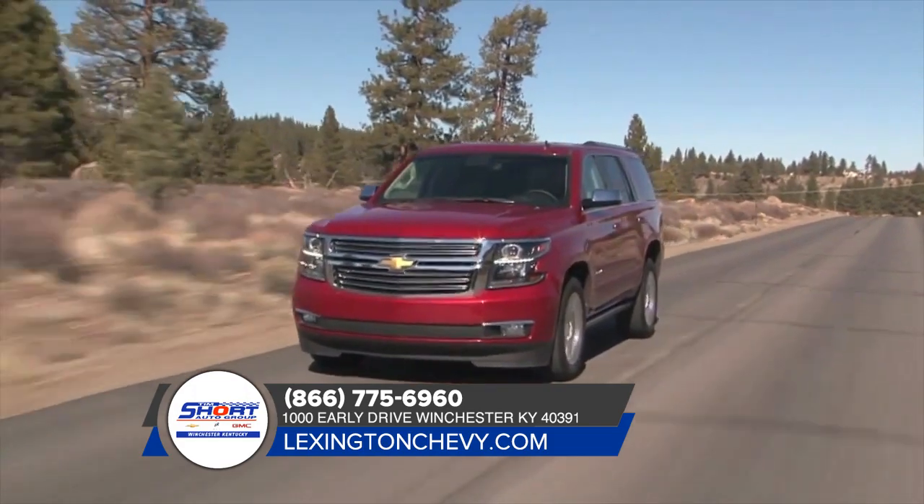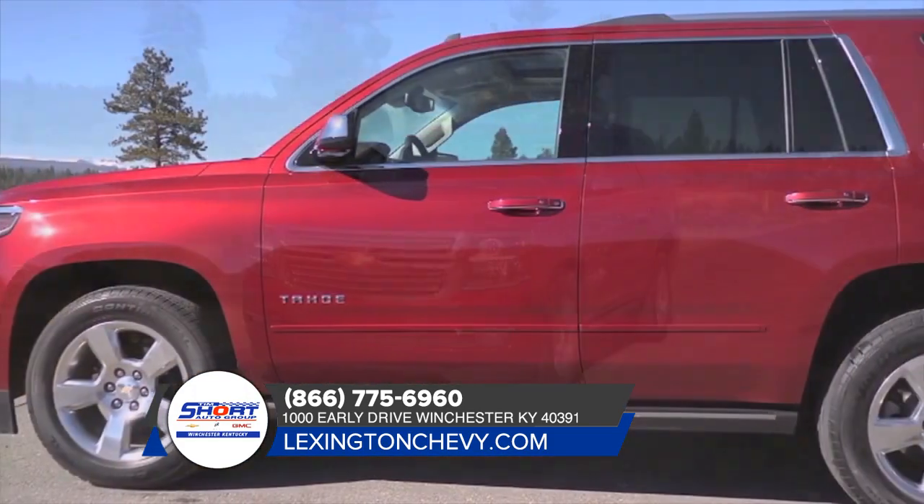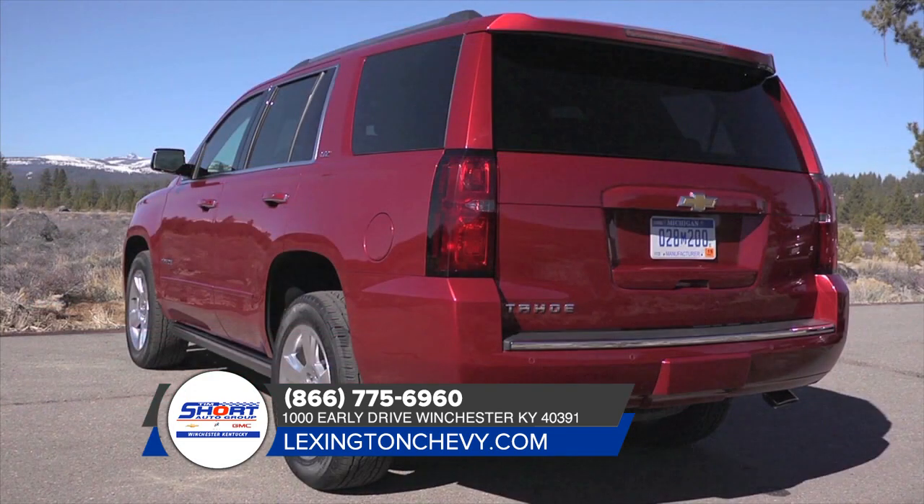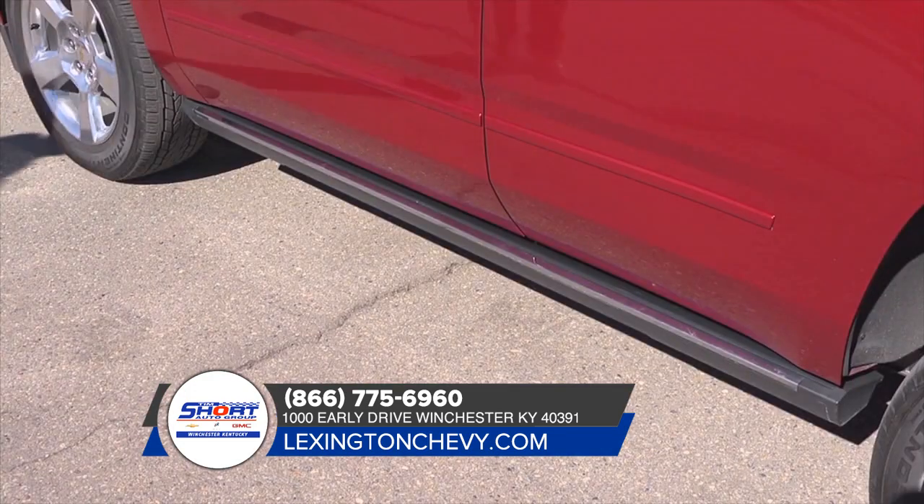Tahoe offers up to seven USB ports, a 110-volt three-pronged outlet, an available 4G LTE Wi-Fi connection, and a wireless charging station, available on Premier.